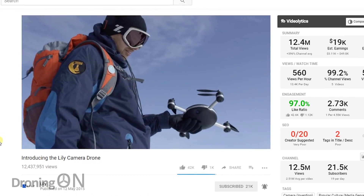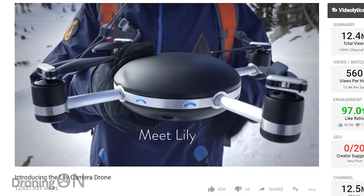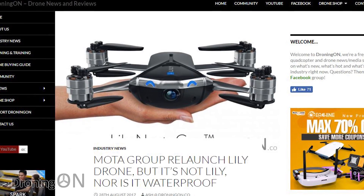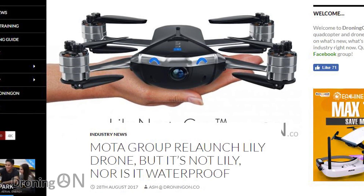As somebody who followed Lilly from the outset of the project, I understand the pain of the original customers. But please remember that Moto Group bought just the name — they're not responsible for any of the past debt or refunds. This is essentially a new company with a new product. They just happened to buy a name that unfortunately carries a lot of baggage.